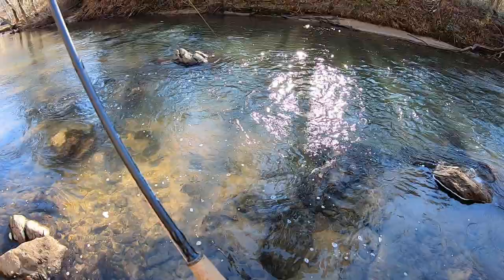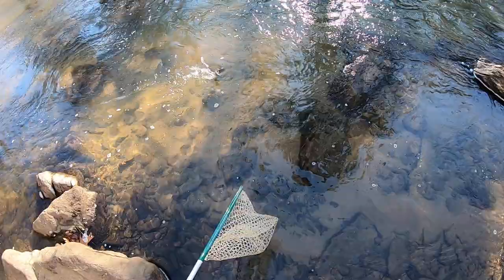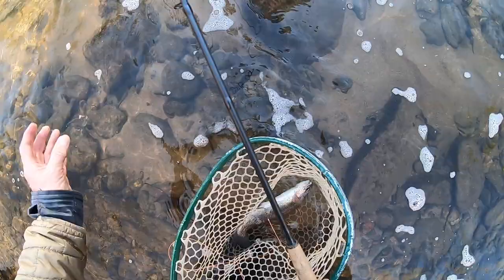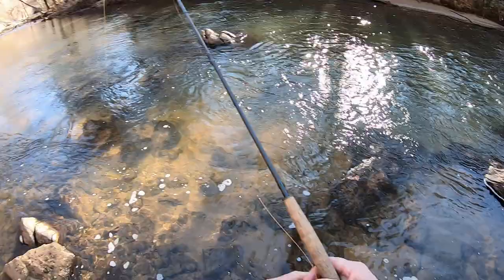Got one here out of this little pool. Interested to see what fly he took — DH harvest! It's not taking the soft tackle, which is so interesting. So they're looking for something a little bit smaller. This DH harvest fly is just really doing very well. I don't know what it is but that's what seems to be working.